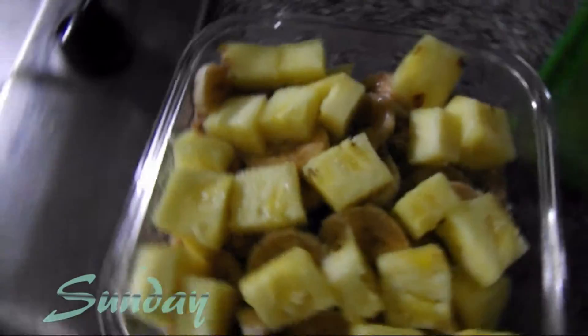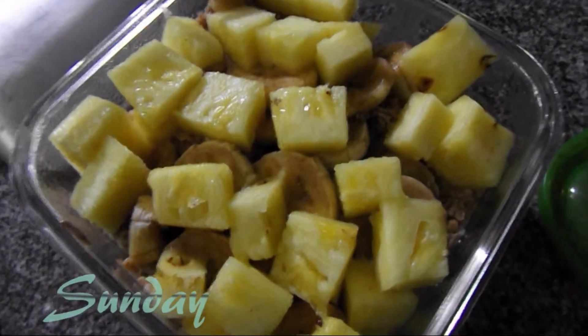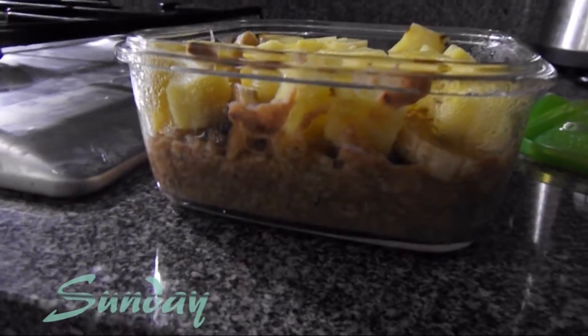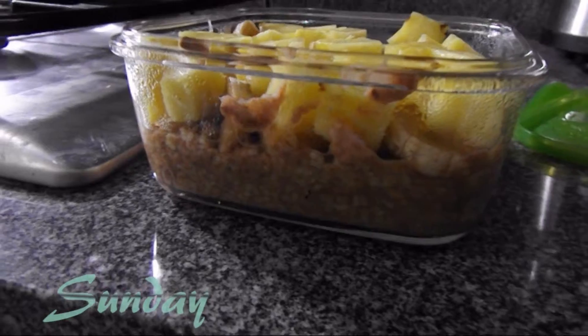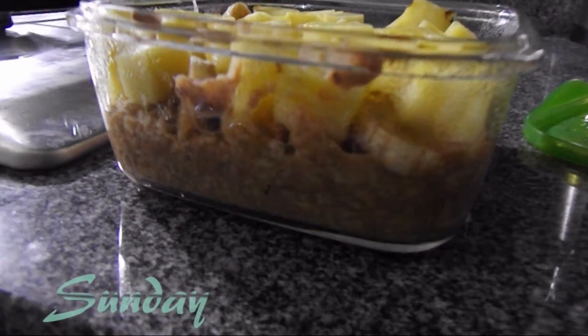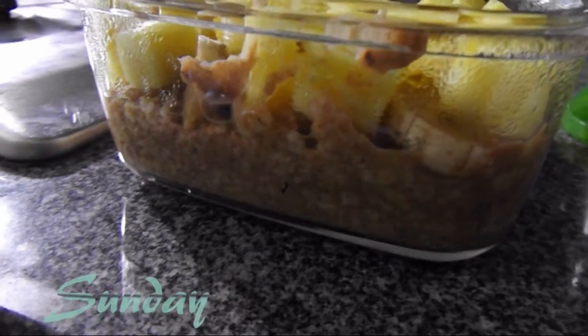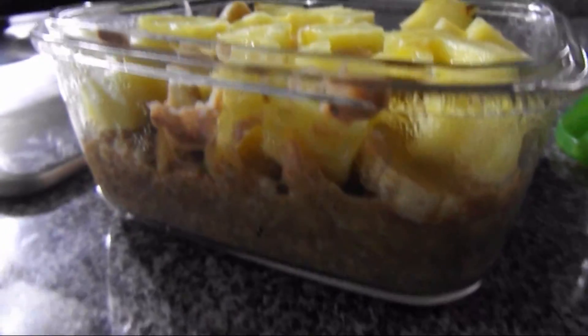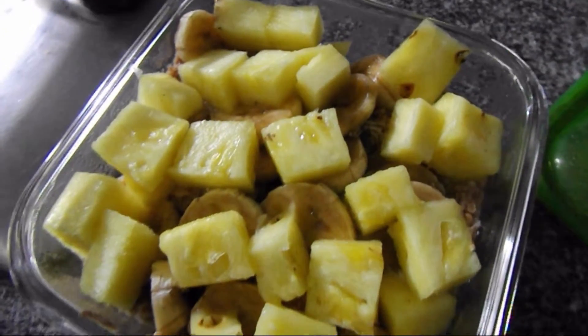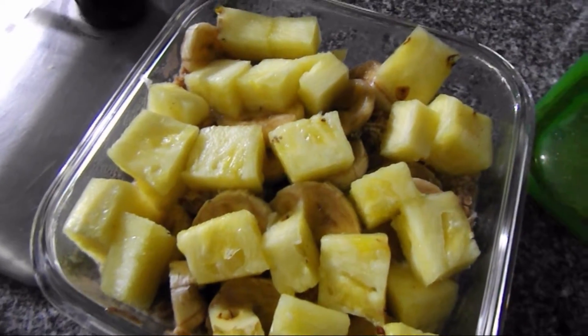Today we made some breakfast on the go. This is oats with soya milk and cinnamon. Then we have a whole banana and some pineapple, cut in pieces on top.